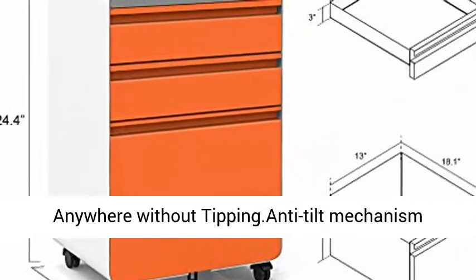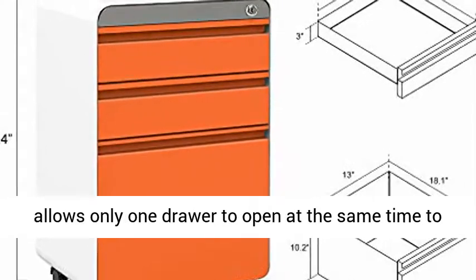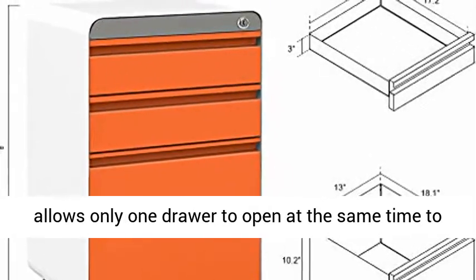Anti-tilt mechanism allows only one drawer to open at the same time, to prevent the cabinet from tipping forward.